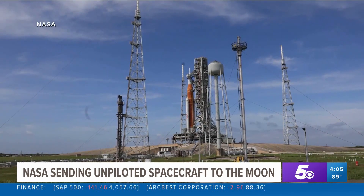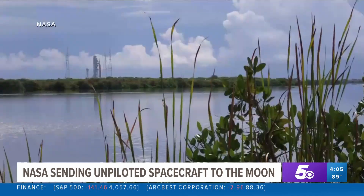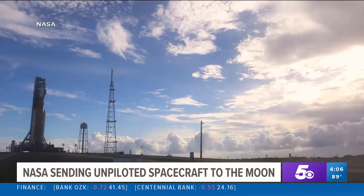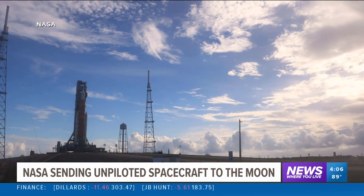Back on Earth, more than 100,000 people are expected to pack roads and beaches near the Kennedy Space Center to watch the historic liftoff. Skyler Henry, CBS News, Washington.